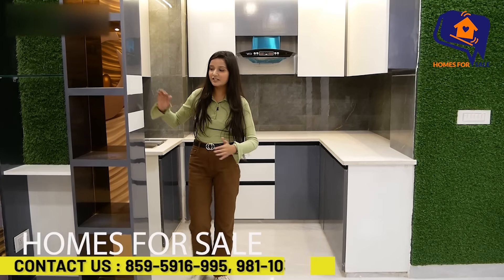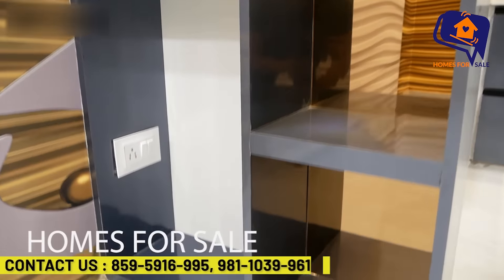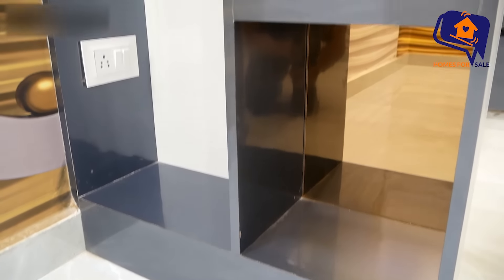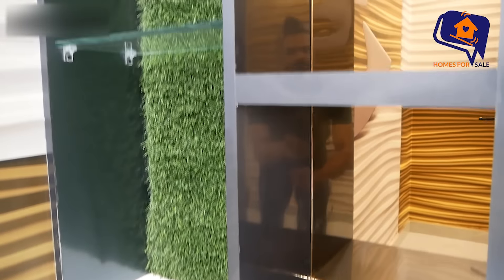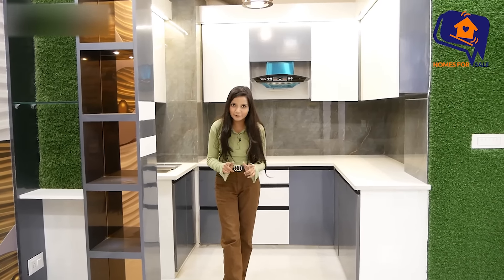There is a very beautiful lighting arrangement in the center of the kitchen. And outside the kitchen, you are getting extra space where you can add your accessories. This is a very good deal — a very special and wonderful deal.